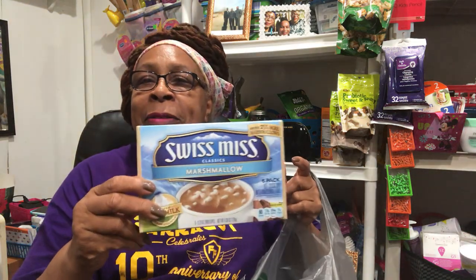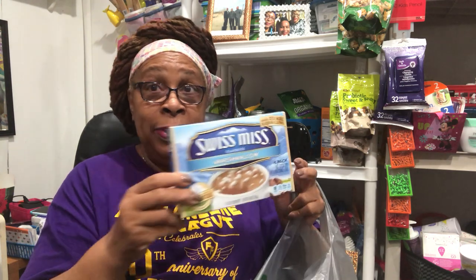Okay, this stuff is for my grandkids. This is hot chocolate — after they eat cereal in the morning when it gets cold, they can have a cup. This is Swiss Miss Classic with marshmallows in it. I bought five packs of these — six in a pack. I also bought them some brownie mix. I love brownies.